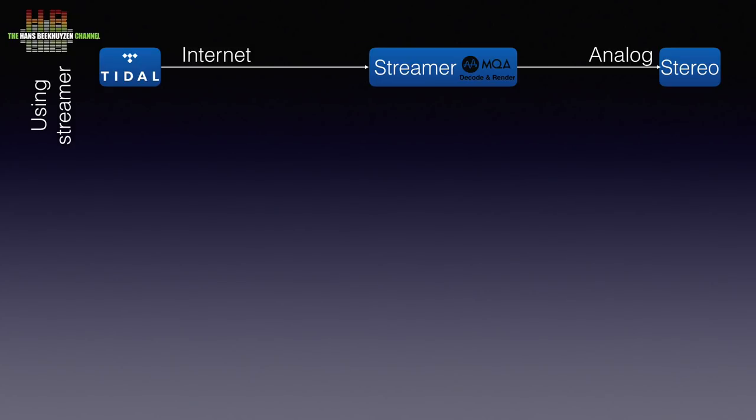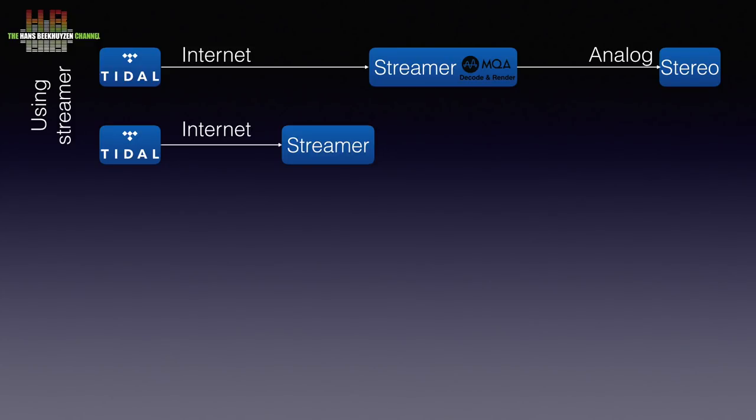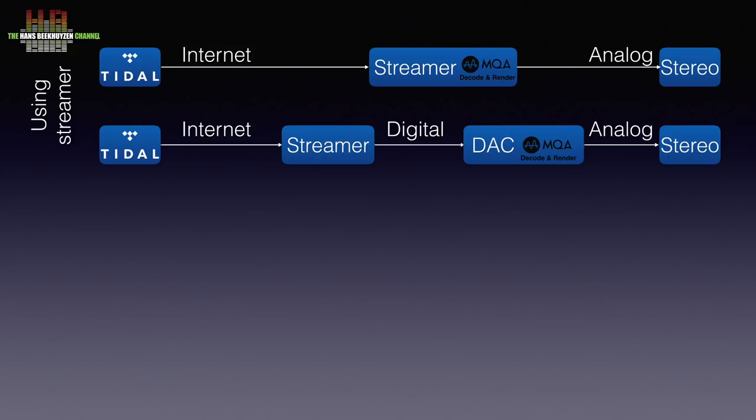If you already have a streamer that does Tidal but is not MQA enabled, you can use that too. This streamer is connected to Tidal just as the MQA enabled streamer, but then it is connected digitally to a digital-to-analog converter that can decode and render MQA. To do this, the streamer and the DAC both need to have the same digital connection, like SPDIF, optical or USB. The DAC is then connected to the amplifier over analog interlinks. It is essential that if the streamer has a volume control that influences the digital output, you set it at 100% or, if possible, disable it.